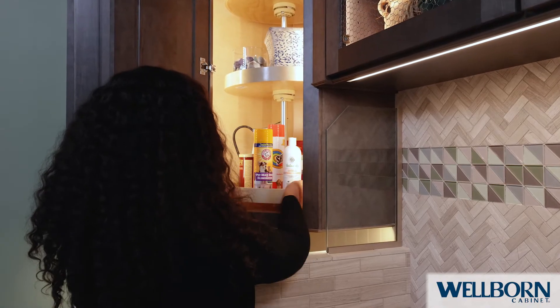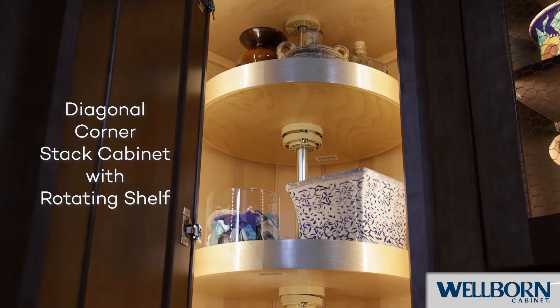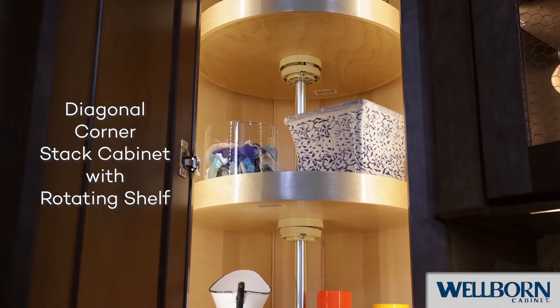Making the most out of this corner space is Wellborn Cabinet's three-tiered rotating shelf. No longer will items get lost in the back corner of a cabinet. With this shelf, gardening and pet supplies are simple to organize and easy to reach.